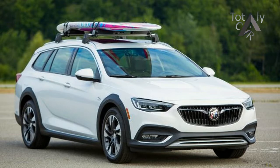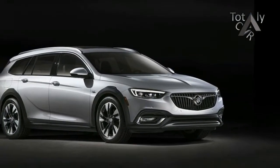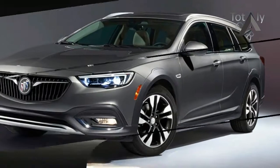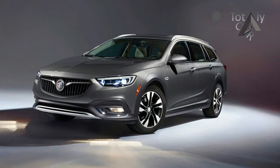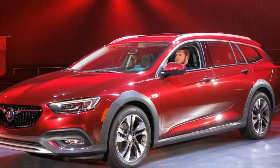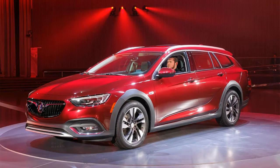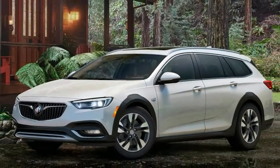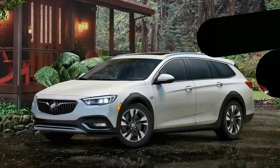Buick fortifies the Regal Tourz's premium aspirations with a turbocharged 2.0-litre inline-4 that puts out 250 horsepower and 295 pounds-foot of torque. It mates only to an 8-speed automatic transmission and the same twin-clutch torque vectoring all-wheel drive system found in Buick's LaCrosse and Envision. A 9-speed automatic, like the one found in the front-drive version of the Regal Sportback, will come later.